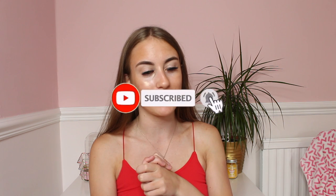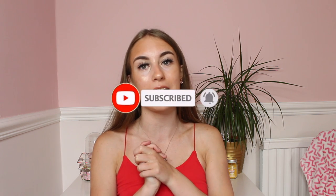Before we get into this video, please subscribe to my channel, click the bell notification button and please like this video. Hello everybody, welcome back to my YouTube channel. As you guys have seen by the title of today's video, today I am doing a Lanzarote haul for you guys.